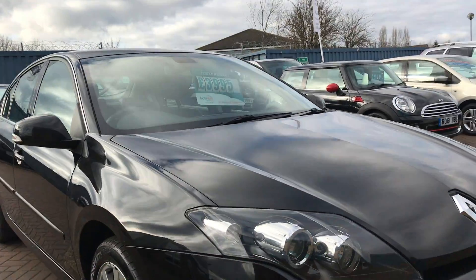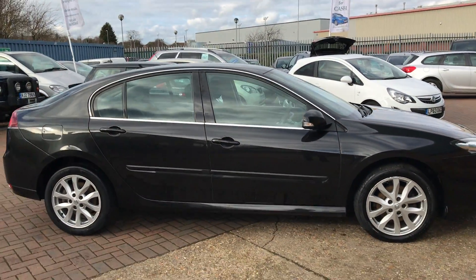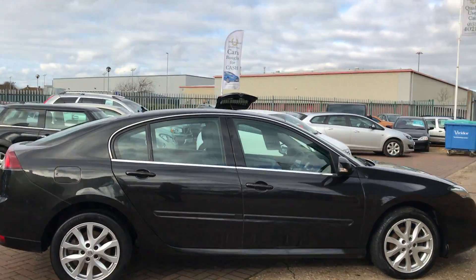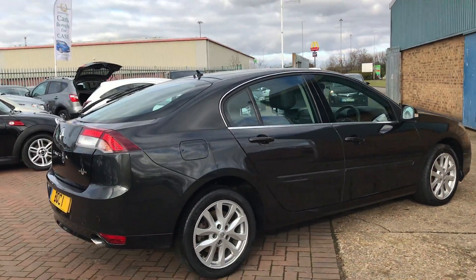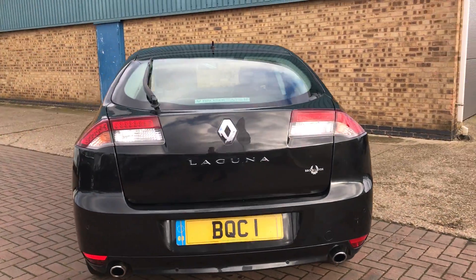It's got some great spec on it: front fog lights, 17-inch alloy wheels, metallic paintwork, twin chrome exhausts, and rear parking sensors.